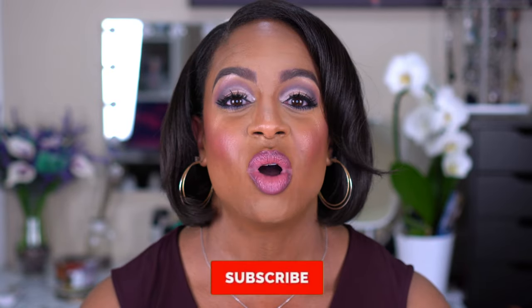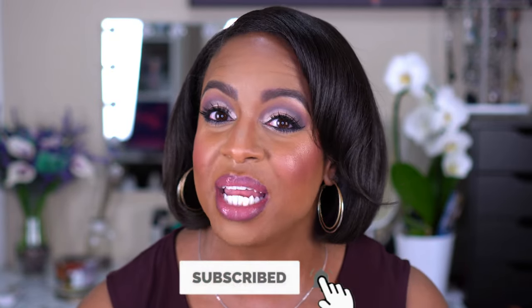Before we get into the video, why don't you go ahead and hit that subscribe button — you already clicked on my thumbnail so you were intrigued by something. Turn on your notifications so you know when I upload, and if you want to see what products I use to get this look and what brands are featured in this video, stay tuned and keep on watching.